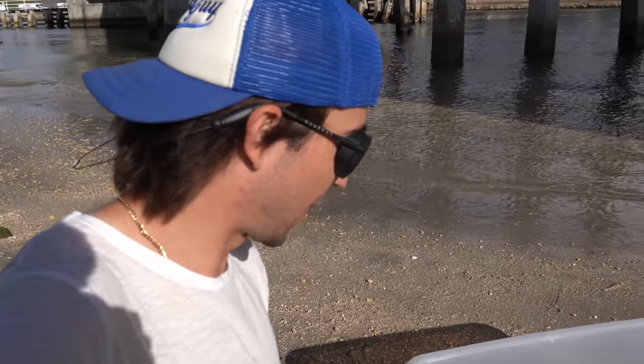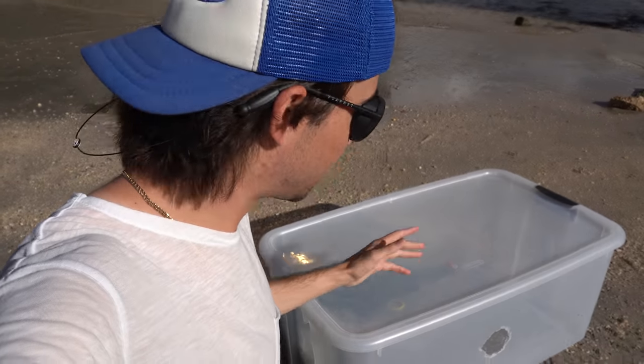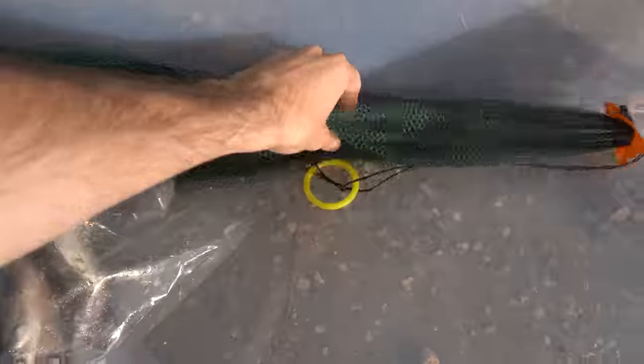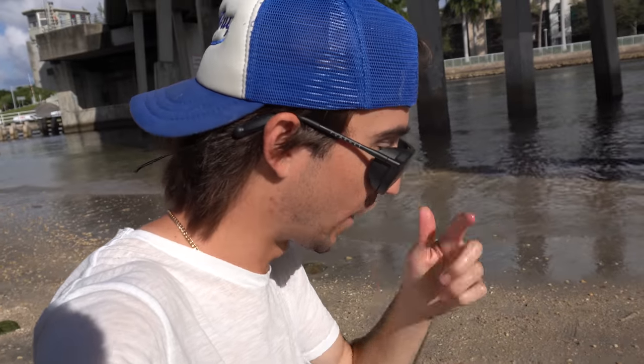We brought along two traps today — the homemade trap that we caught our eel in during the last fish trap video, and a brand new trap we've never used before on the channel. This one is a trap we got from Walmart and the reviews on it are crazy, so we're going to see what it can catch today.